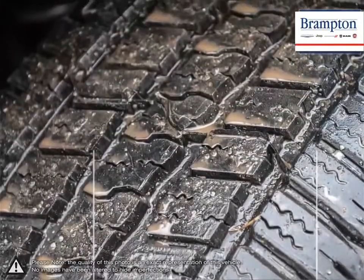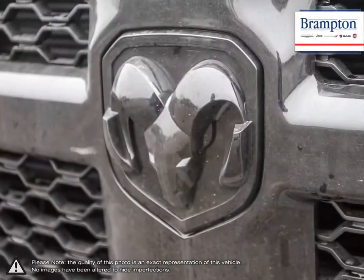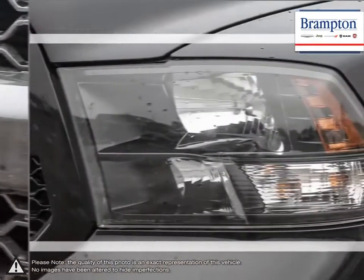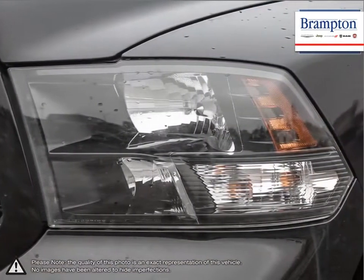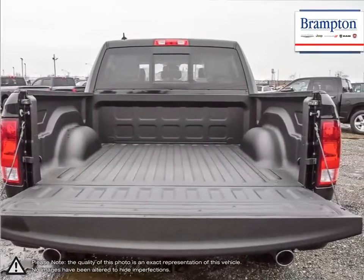With one of the nicest put-together interiors in its class, the 1500 is full of style, high quality materials and comfort. With its incredible durability, towing capacity, fuel efficiency and tremendous power, it's no wonder why it's part of Canada's longest lasting pickups.